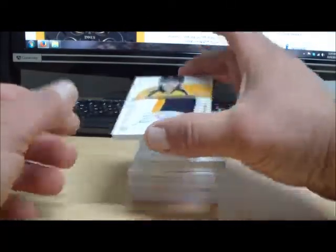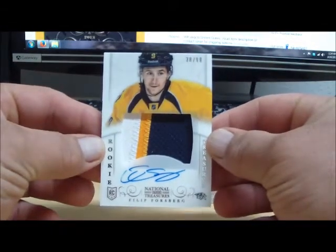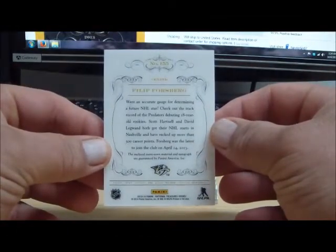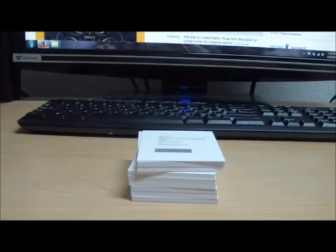Next card, numbered 38 out of 99, Phillip Forsberg auto rookie patch going to the Nashville Predators. And that is Michael Storto — Michael Storto with the Predators tonight. Nice auto rookie patch there.